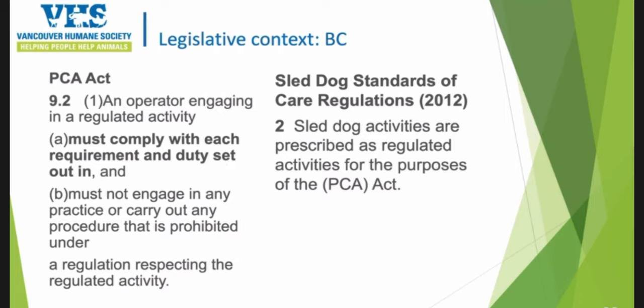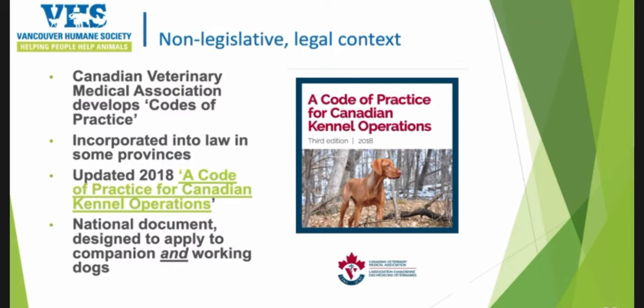There's also additional legislation such as the Sled Dog Centers of Care Regulations in BC, developed in 2012, making it a regulated activity in the province of British Columbia. There's also the Code of Practice for Canadian Kennel Operations, which is law in some provinces — the previous version is incorporated into law in BC, but not the updated version. It does apply to companion and working dogs and is a national document, with some hope for restricting tethering in the future to improve the well-being of dogs.